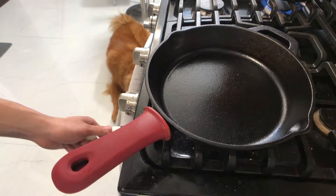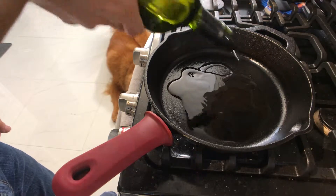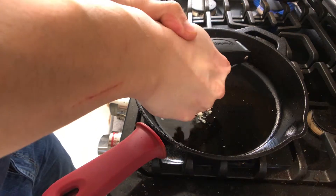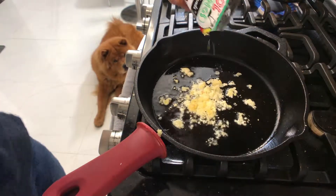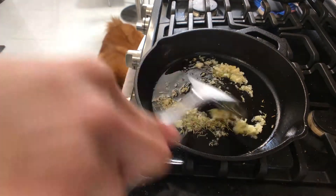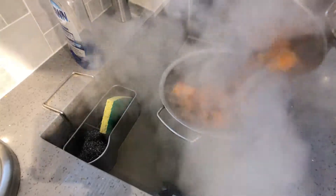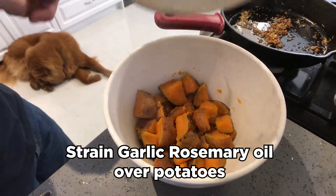Now we're going to put some oil in the pan. This is for the potatoes — the crust and garlic. Lower the heat, throw in a bunch of rosemary, and stir this around. You want to flavor that oil. Now you want to strain out your potatoes, just let them sit on top and dry out. I'm going to strain it directly on top of my potatoes.